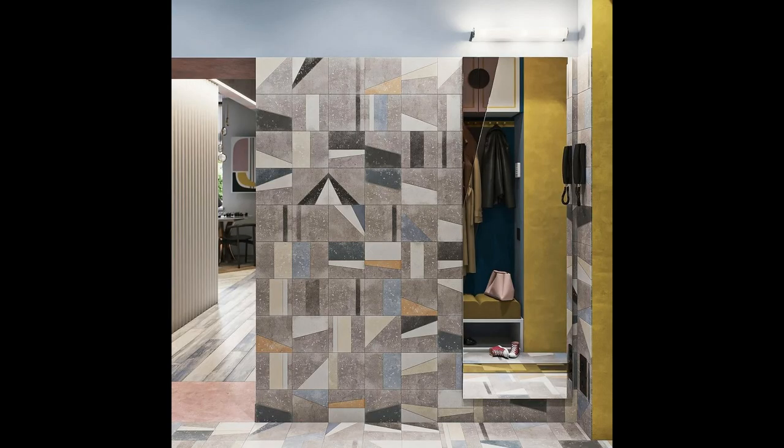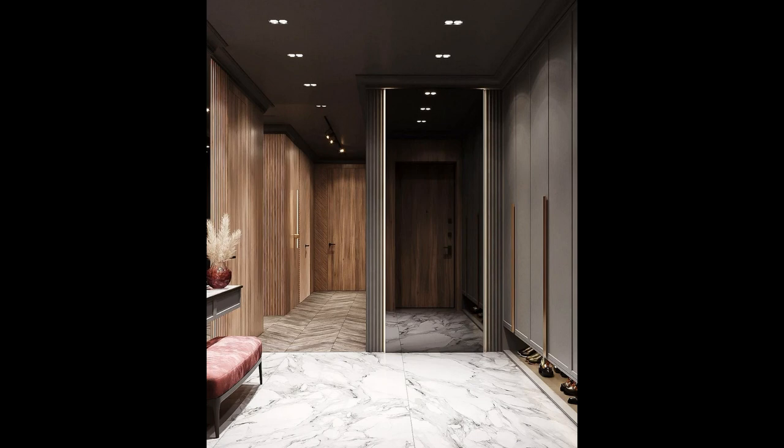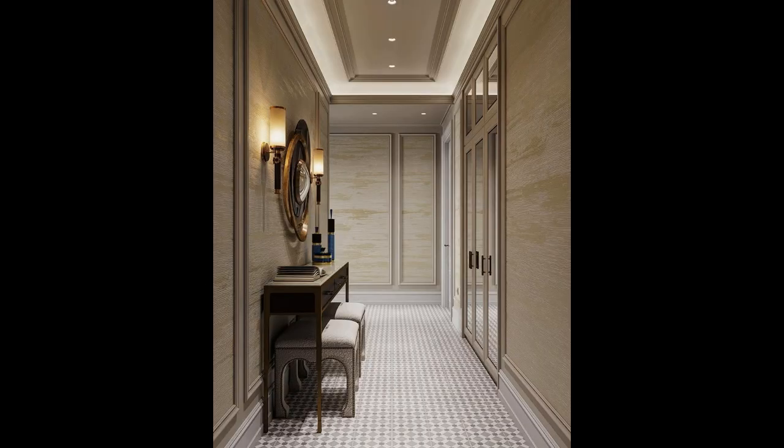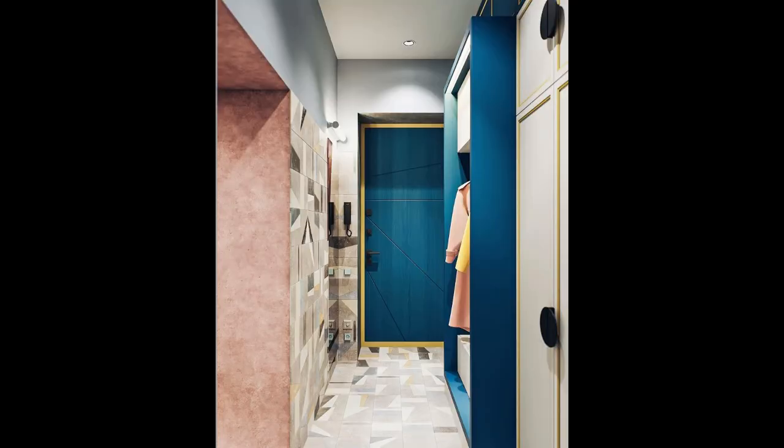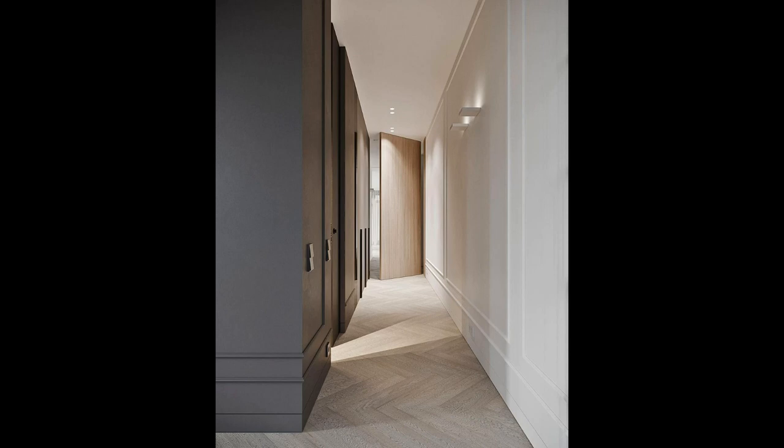The colour of the coating and its texture can be very different — they are selected based on the characteristics of a particular hallway. By combining materials, shades, and textures you can achieve the best result. Light colours visually expand the space; dark colours, on the contrary, narrow it. Skillful use of patterns on the coating, light design, and competent installation of mirrors enhance the effect.